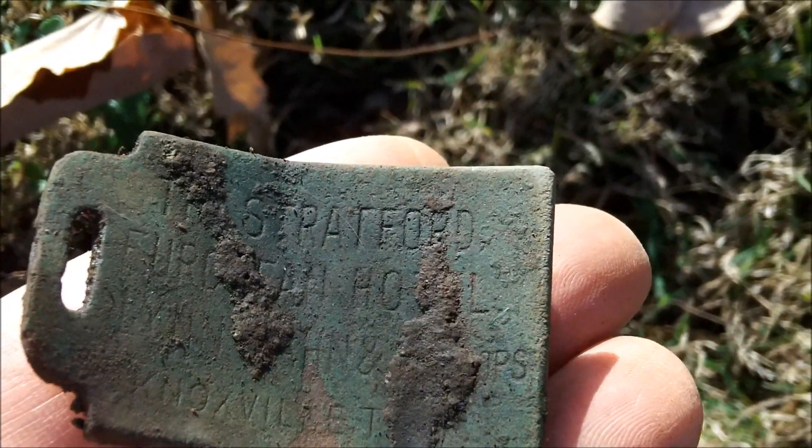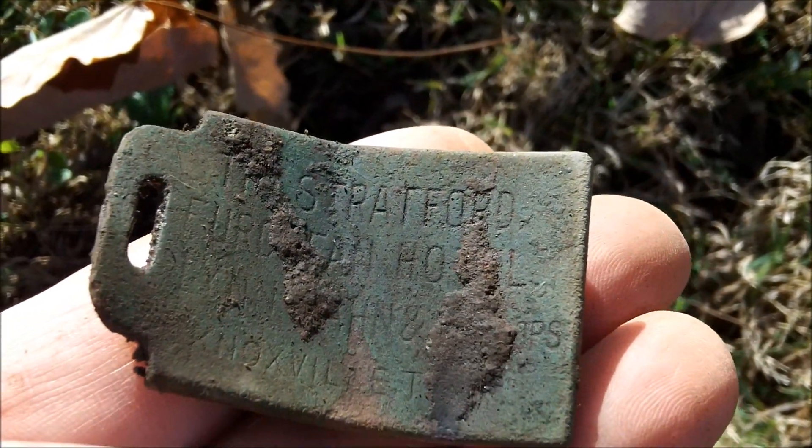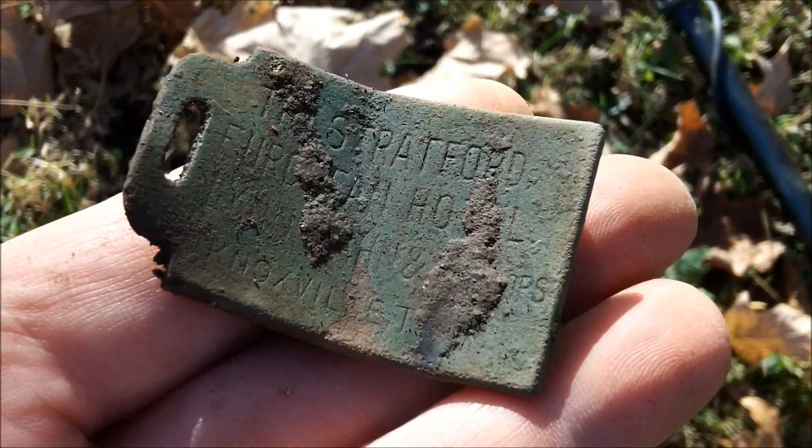I think it says European Hotel — Knoxville, Tennessee. Oh, that's awesome. The Stratford European Hotel. Oh my gosh. This is some kind of hotel tag. Oh man, that is awesome.